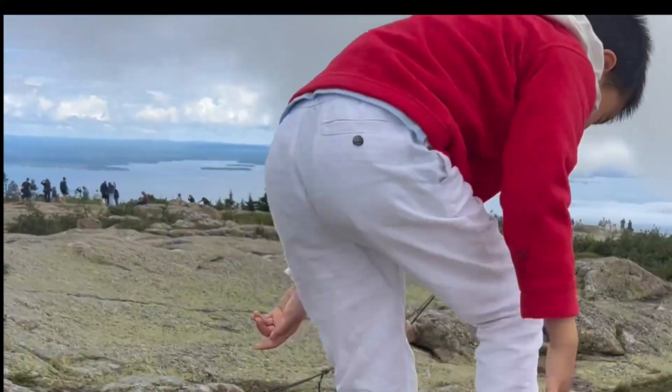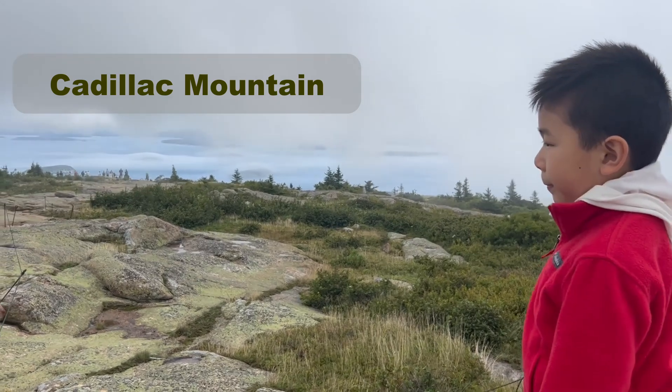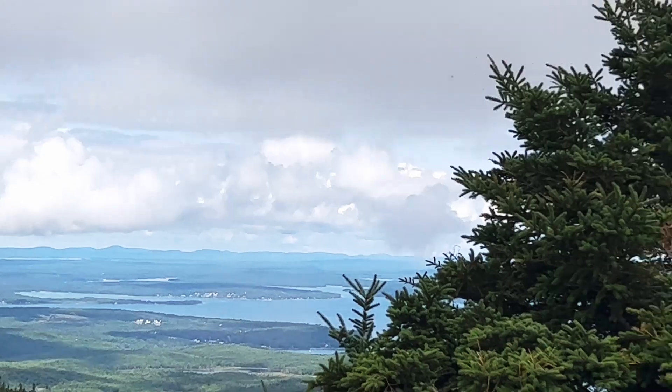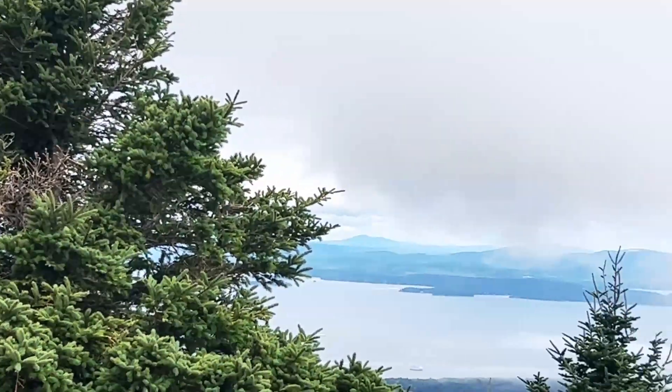I'm at the top of the point. I love Acadia!